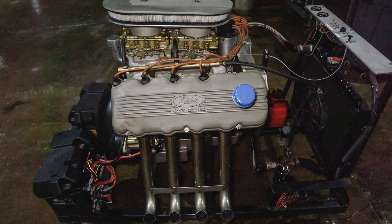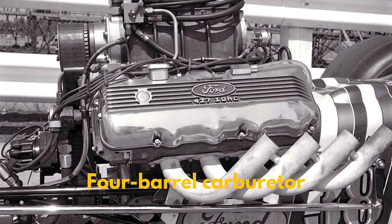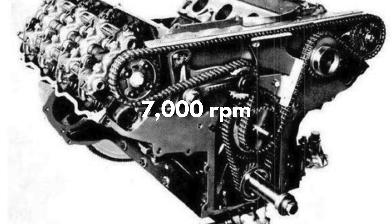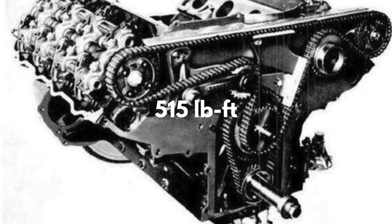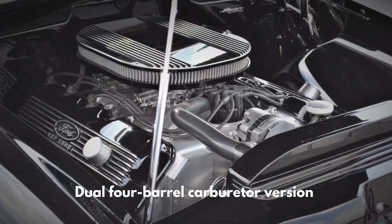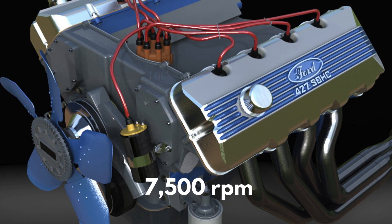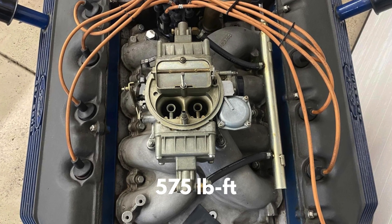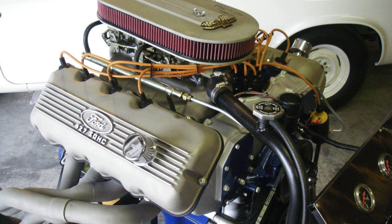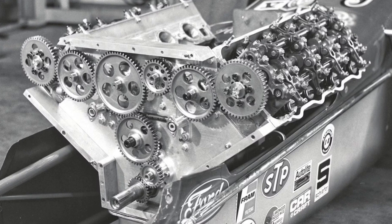All these engineering skills translated into jaw-dropping performance. With a single four-barrel carburetor, the Cammer produced 616 horsepower at 7,000 RPM and 515 pound-feet of torque at 3,800 RPM. But Ford didn't stop there. They rolled out a dual four-barrel carburetor version that cranked out a staggering 657 horsepower at 7,500 RPM and 575 pound-feet of torque at 4,200 RPM. For its time, these numbers were nothing short of extraordinary.